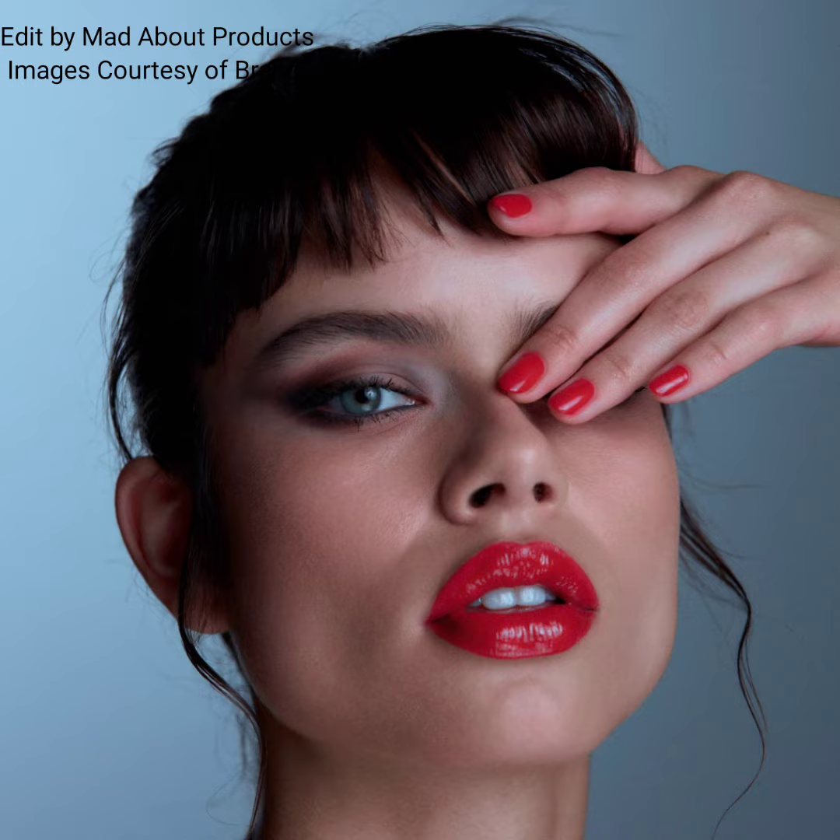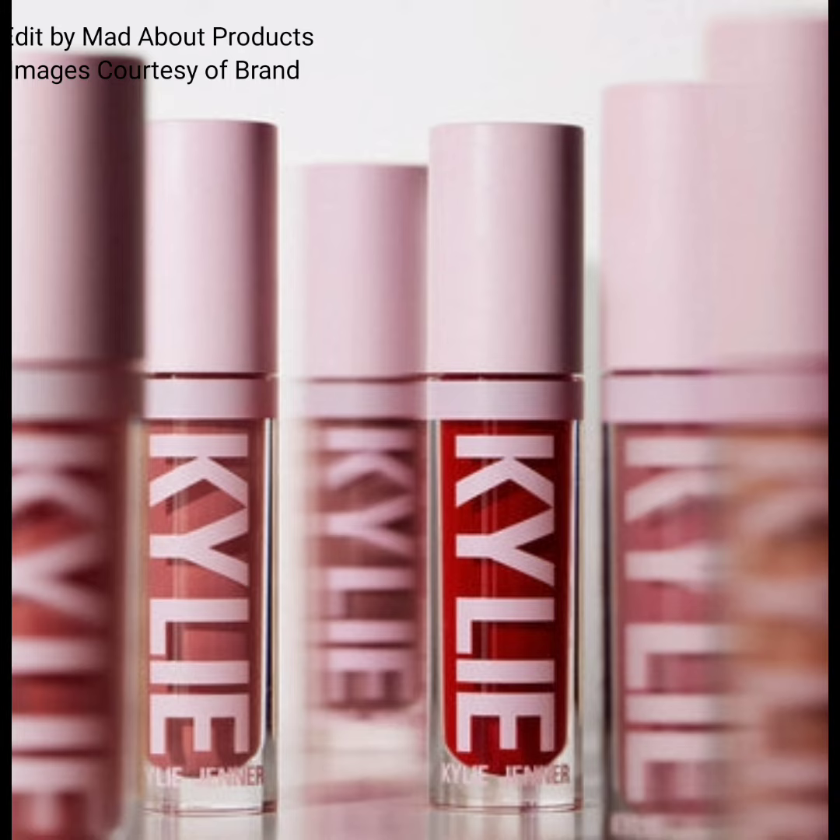The shades are perfect for easy neutral or smoky eye looks. The price of this new palette is $32. Moving on to the next product.